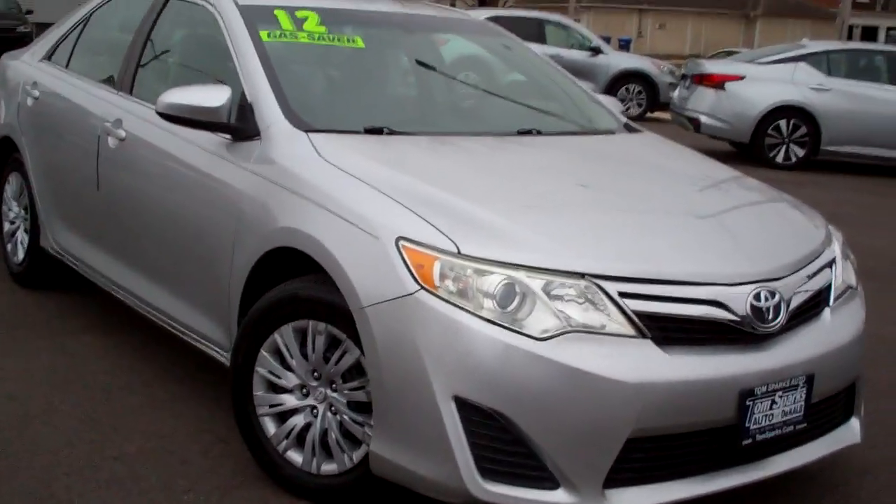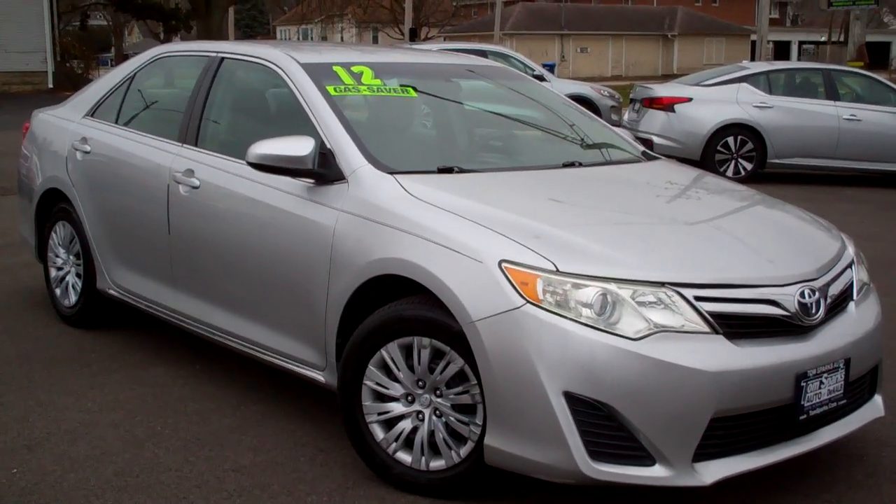Brad Mayo, Tom Sparks Auto, DeKalb, Illinois. Hey, check this out — 2012 Toyota Camry. Nice vehicle, huh?